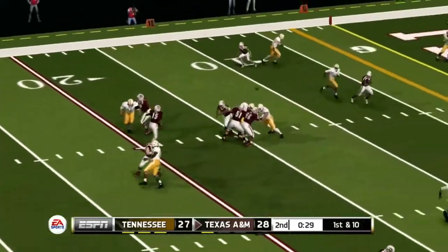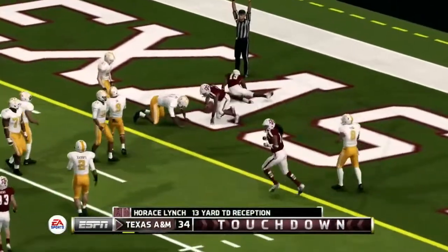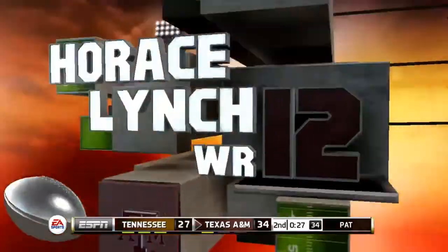They keep going to that speed option and it hits paydirt there. Somebody's going to win in the sportsbook tonight. Murphy going to fire that one over the middle — that one is complete. Horace Slecht slipping a tackle into the end zone for a touchdown. A&M scores with 27 seconds to go here in the first half, and their lead is back to two scores.